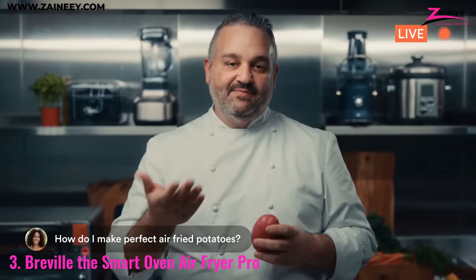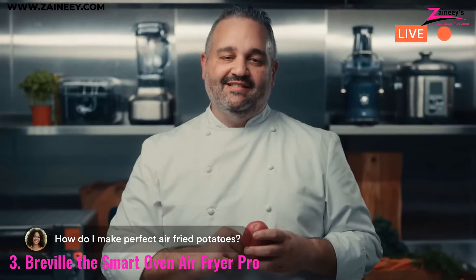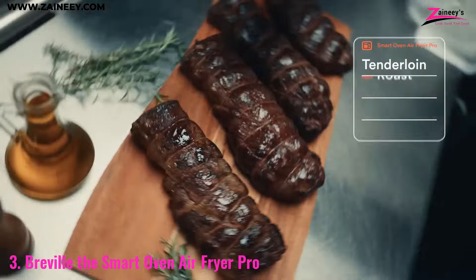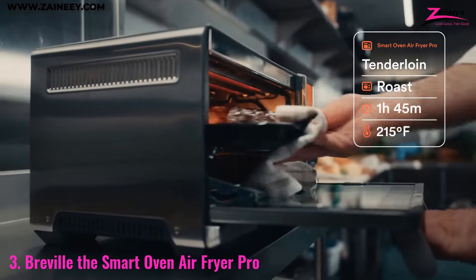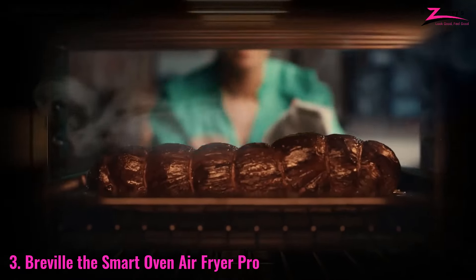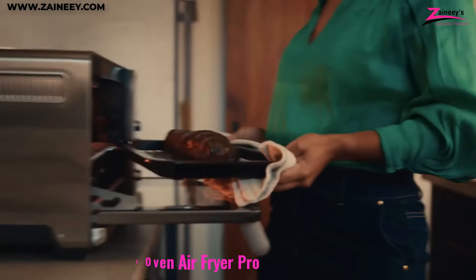The Element IQ system and 13 cooking functions provide precise temperature control and ensure that your meals are cooked evenly and to perfection. Whether you're air frying, roasting, broiling, or even slow cooking, this air fryer delivers consistent good results.